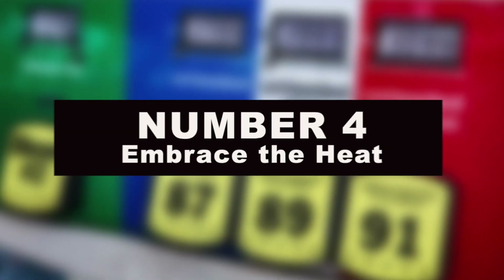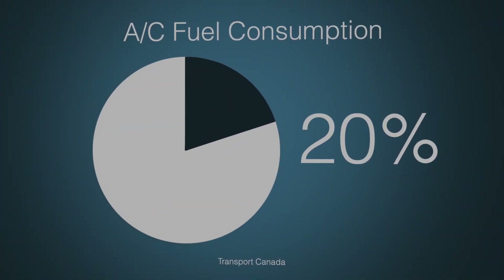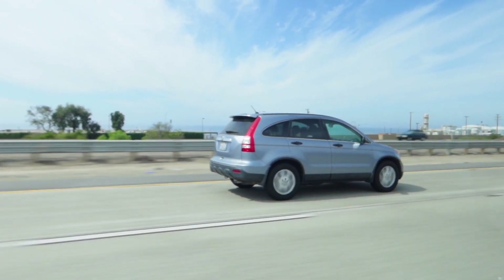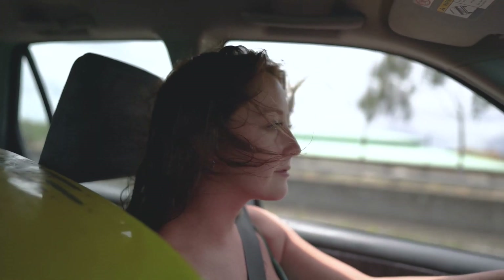Number 4: embrace the heat. Air conditioning can increase a vehicle's fuel consumption by as much as 20%. So if you can get by with an open window or sunroof, consider turning it off — unless you just can't take the heat, in which case you might be willing to pay for that luxury.